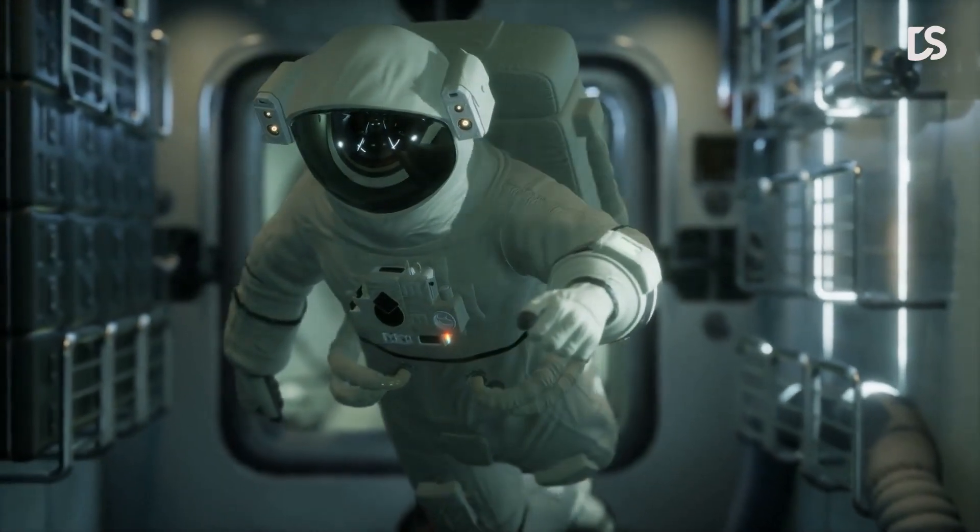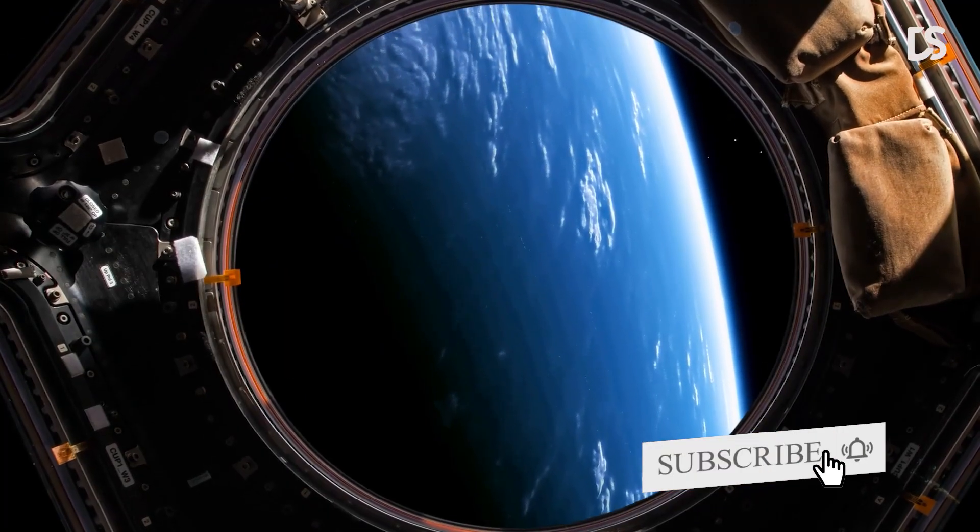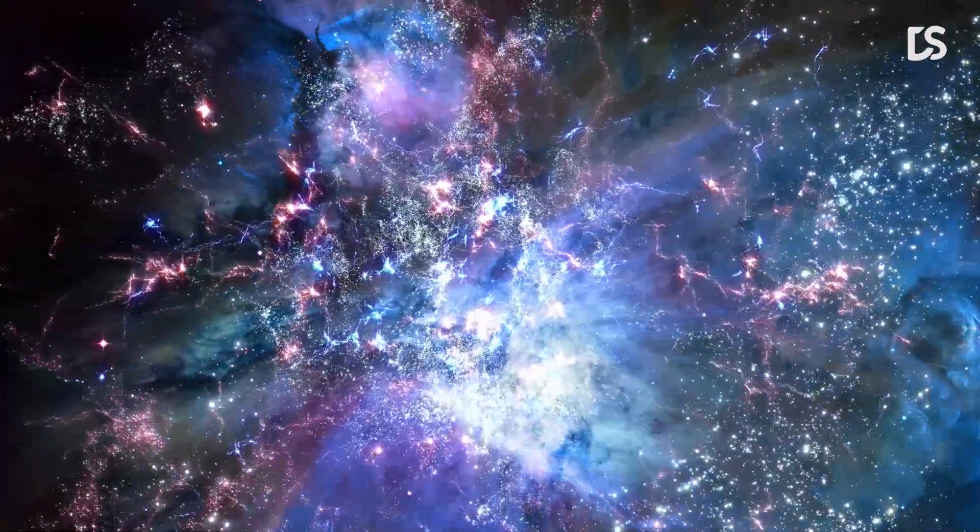If you want to be a part of our space journey, don't forget to click the subscribe button and hit the notification bell next to it to be the first to know whenever we upload a new video.